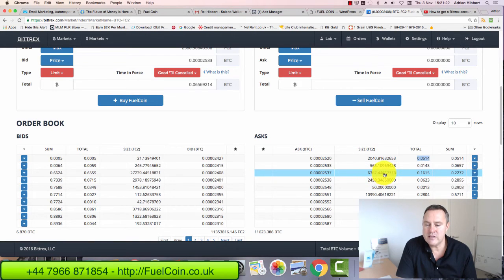You can see the pattern: as you start buying Fuel Coins, the price goes up. The more people buy Fuel Coins, that's going to push the price up. You can do this yourself on this exchange. But as per Gary Connor, the owner, he has instructed me to take orders preferably — so if you want to buy Fuel Coins, send the orders to me directly.